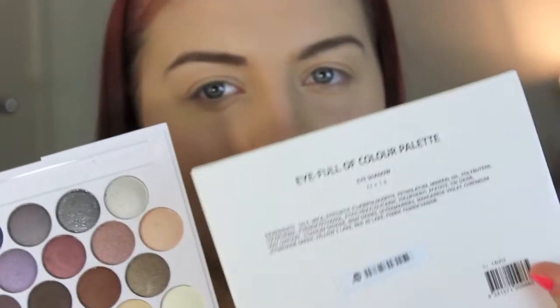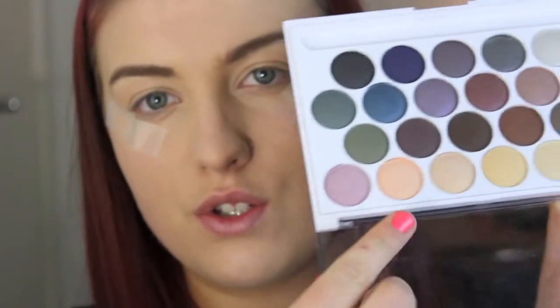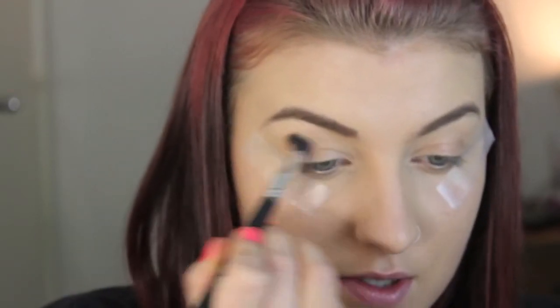So this eyeshadow palette is called the Eyeful of Colour Palette. It has 22 eyeshadows in total, one gram each, and you get a decent colour selection. They have about three or four matte shades, which is good, but the rest are shimmers. I think this palette is stunning. I'm going to start off with my crease colour using one of my fluffy blending brushes, going into this peachy colour here. As soon as I dip it in, it has a fair bit of fallout as you can see, and it kind of just disappears off my brush, so I'm not going to tap it off — I'm just going to gently blend it in.